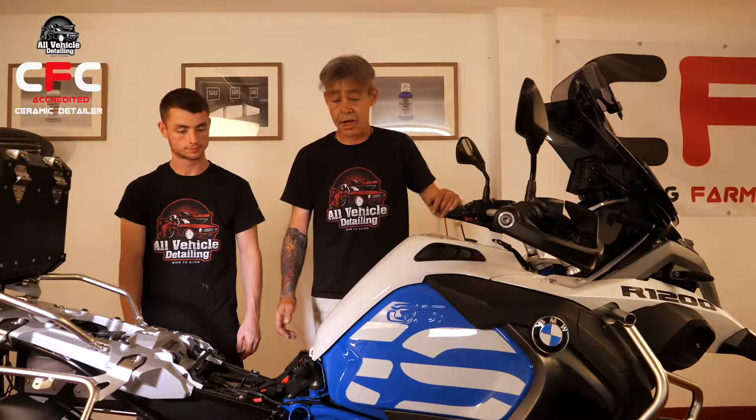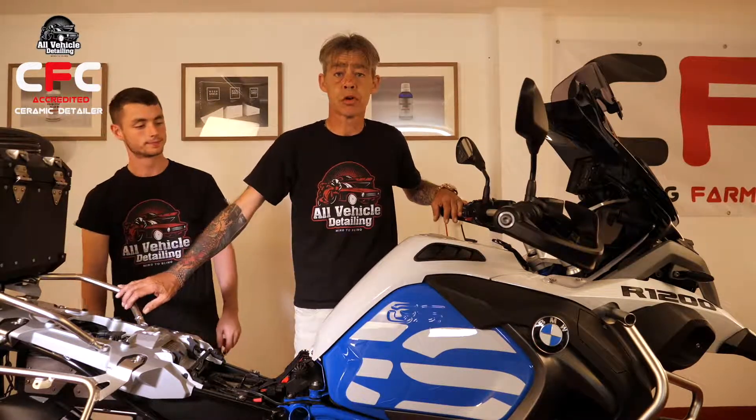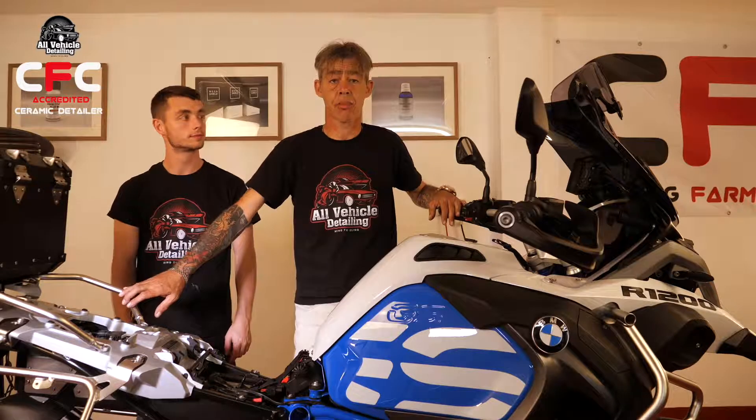So the paint correction is done. We're now going to move on to the application of the ceramic coating.